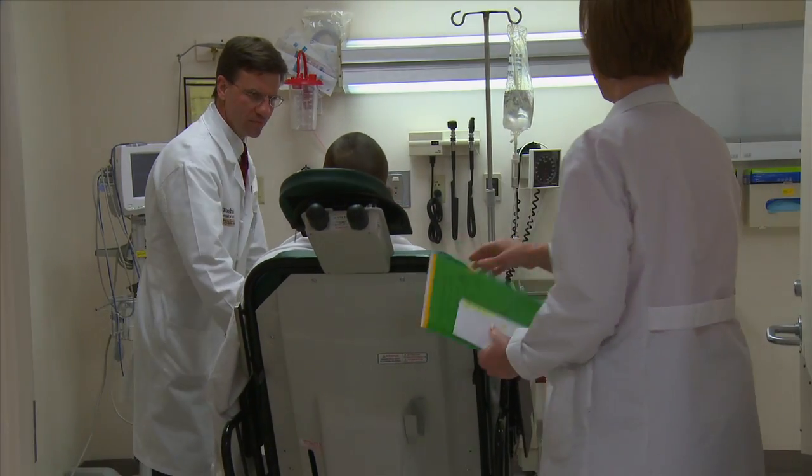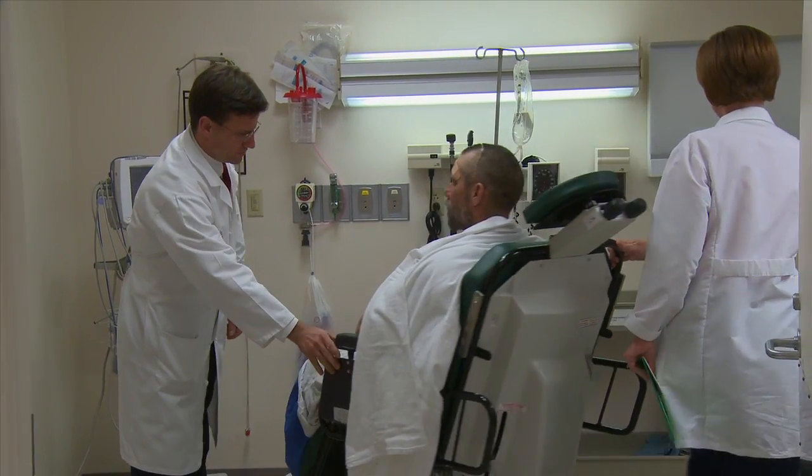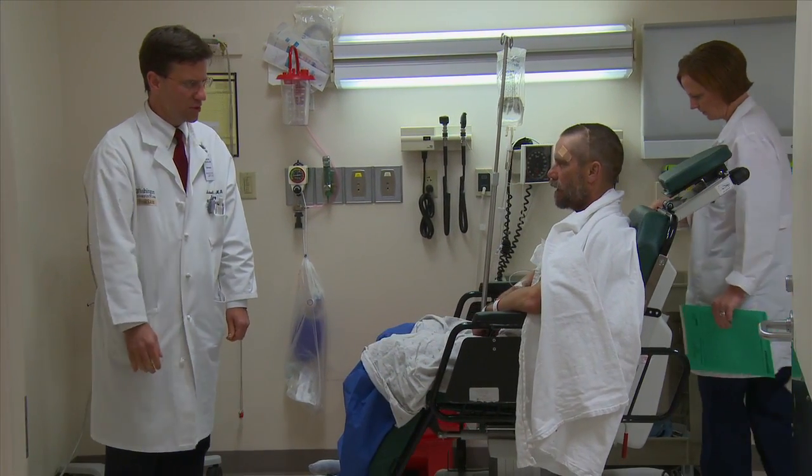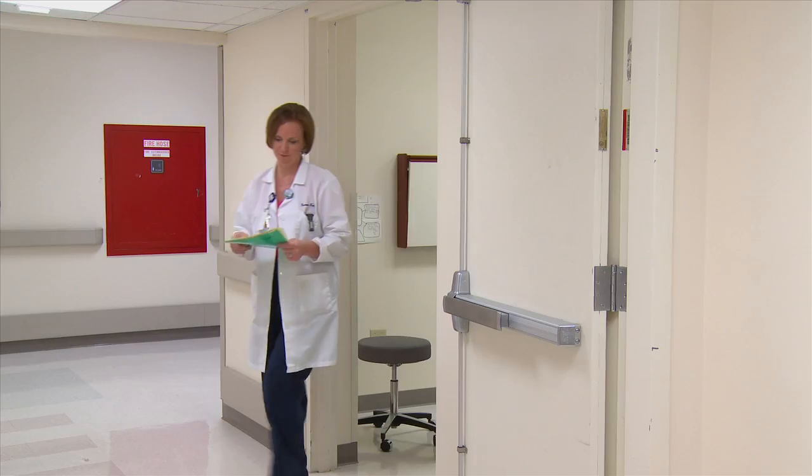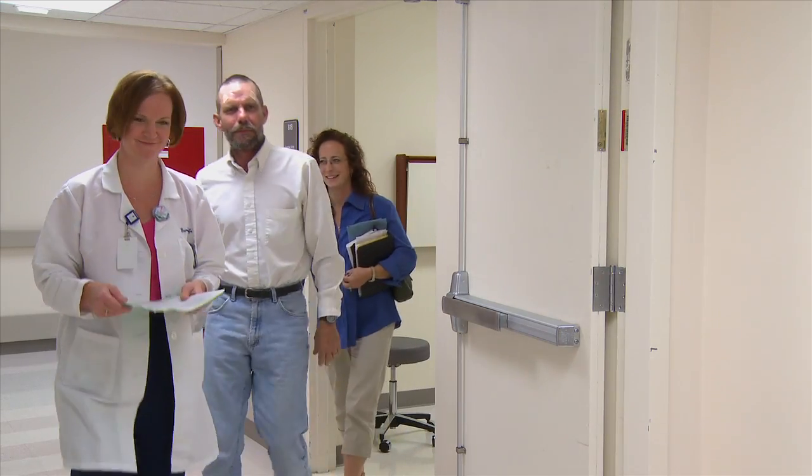He did very well. No surprises. This man just had brain surgery. During it, he was conscious, never felt any pain, and he was able to walk out of the hospital the very same day.